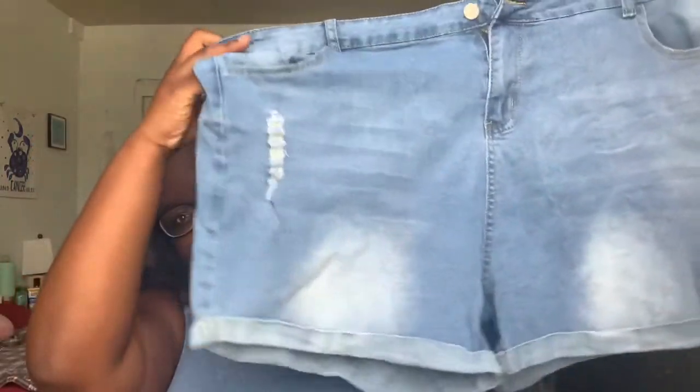For my first clothing item I have these shorts — I only bought one pair of shorts. They're really really cute, they have this light pattern on the thigh and a little distressed detail. I love these shorts, they're so comfortable. They show a lot of thigh but it's not too short and not too long. These are a perfect fit and they're a size 4X.